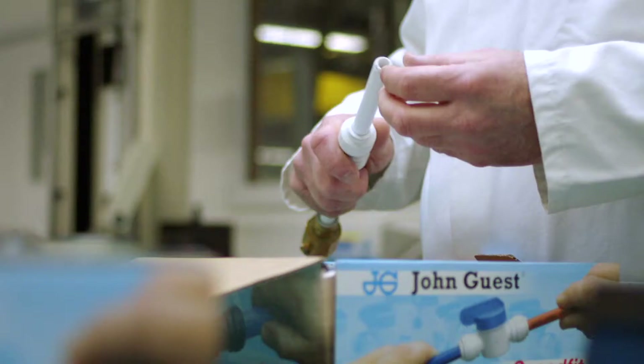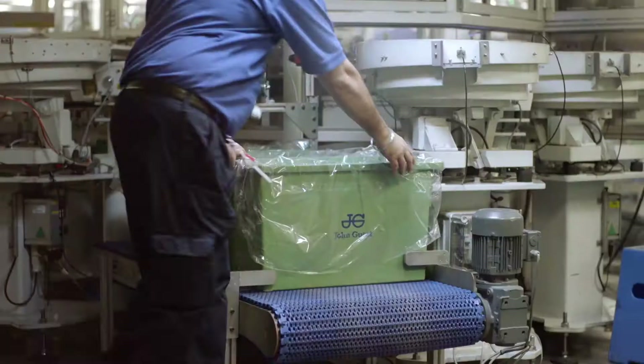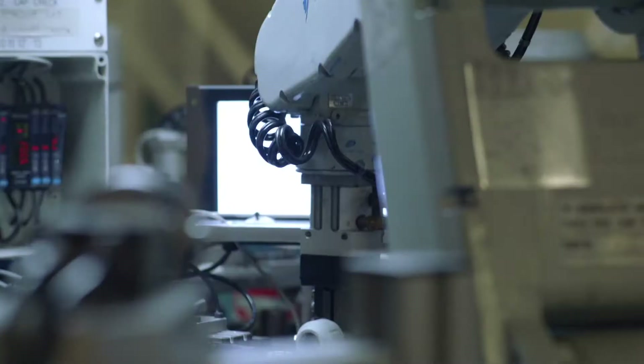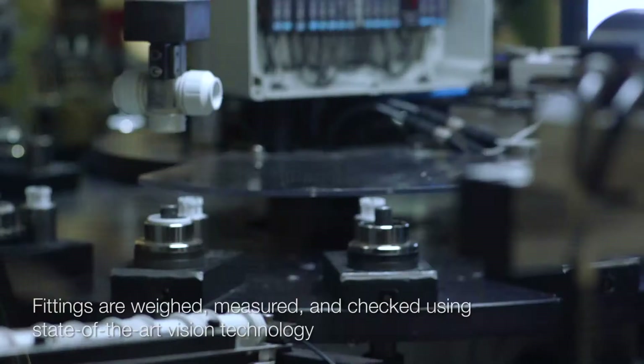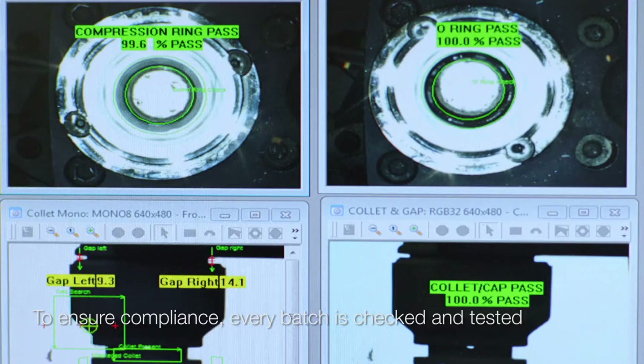Our quality control team also undertake regular burst, retention and leak tests to ensure standards are maintained. When it comes to production, we've designed automated assembly machines with robotic and image analysis technology to ensure every fitting is made correctly.